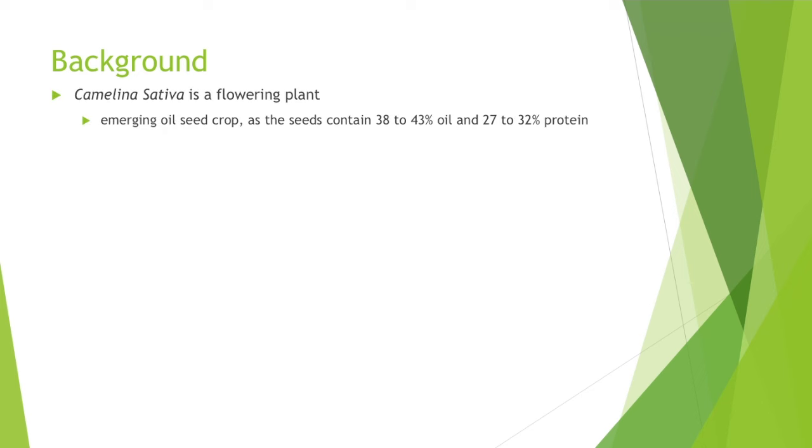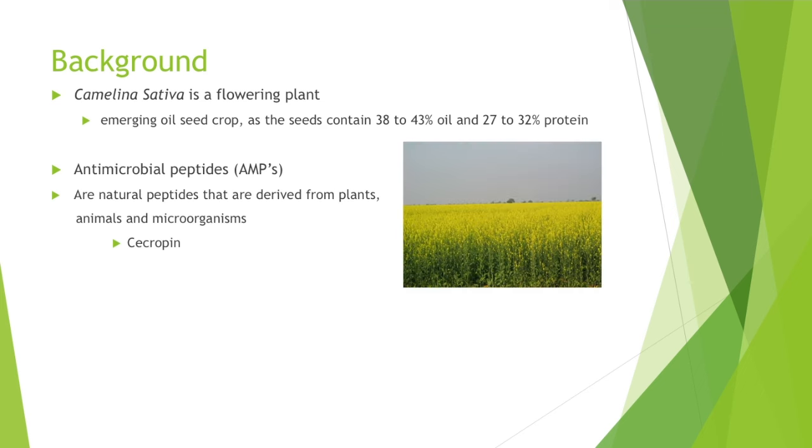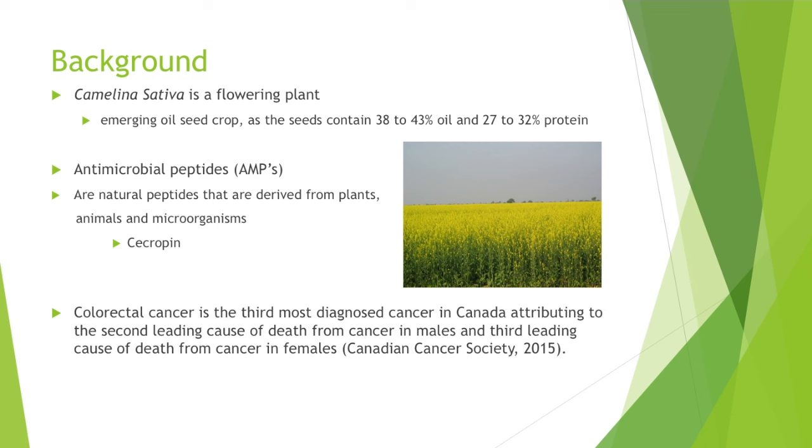Some background information: camelina sativa is a flowering plant that is emerging in Canada as an oil seed crop. Antimicrobial peptides, or AMPs, are natural peptides that derive from plants, animals, and microorganisms. Secrepan is the specific AMP we will be studying, derived from camelina.